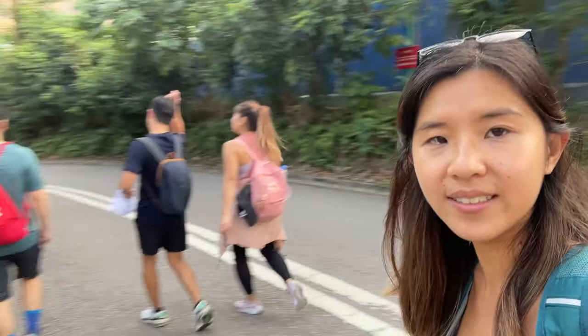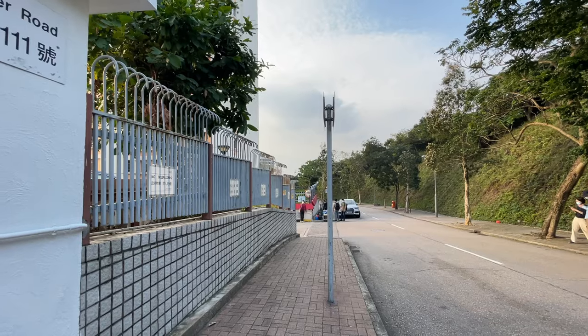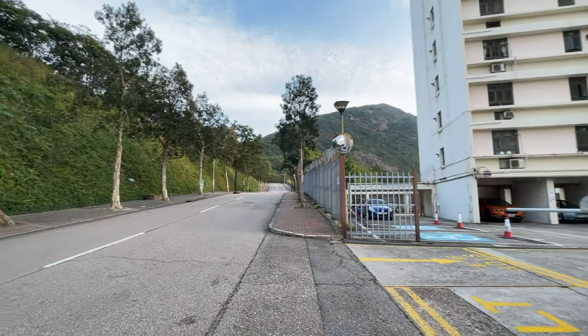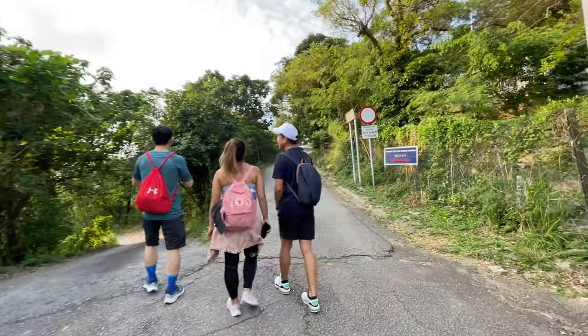Hi guys, welcome back to Love Trail E. Today I'm taking an alternate route to go to the famous Red Incense Burner Hill with some new friends. They're a bit shy right now, but you'll see them soon. We took a minibus from Admiralty and now we are still getting towards the trail start. We took minibus 24M from the Admiralty MTR all the way to Mount Butler Road.